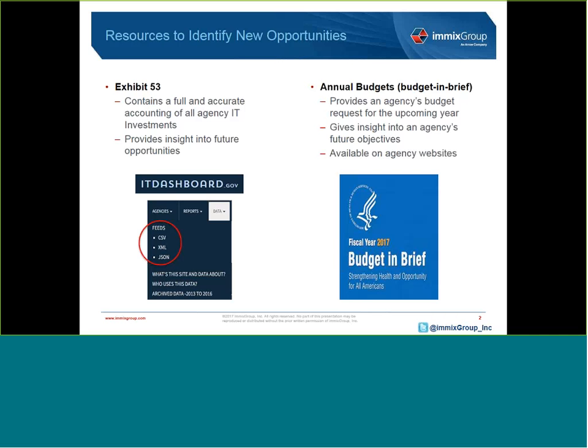Then we'll dive into other resources like an agency's annual budget that will also help you identify new opportunities early in the sales process. The agency budget documents are an excellent resource because they give you a really good idea of where an agency is going in terms of technology.